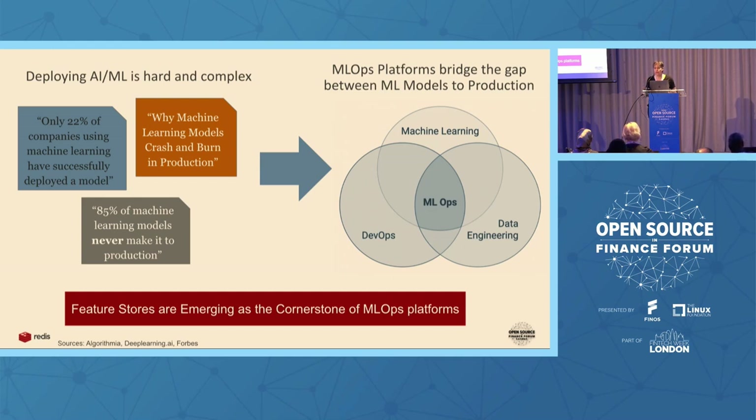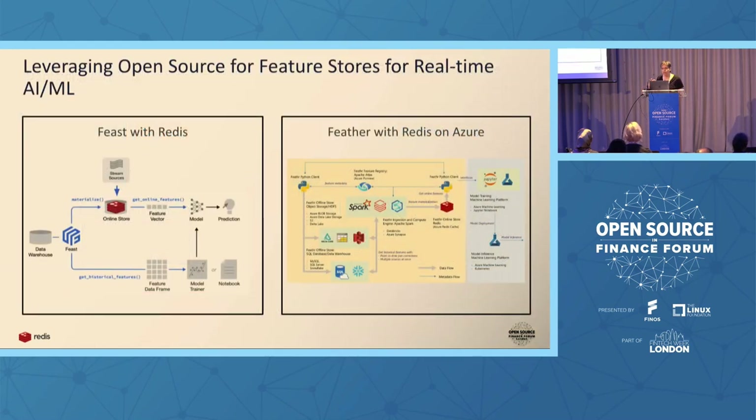In this talk, I'm going to be focusing on two open source feature stores, Feast and Feather, with Redis as the online feature store. The online feature store is the critical component for delivering real-time AI. The feature store is very important for many things, but the most important component for real-time AI is the online feature store, which in both Feast and Feather is implemented with Redis.